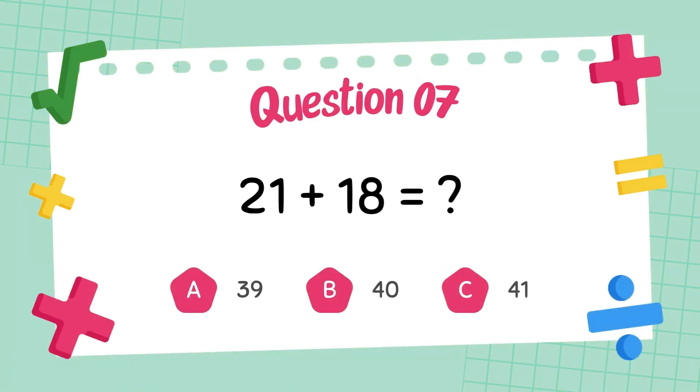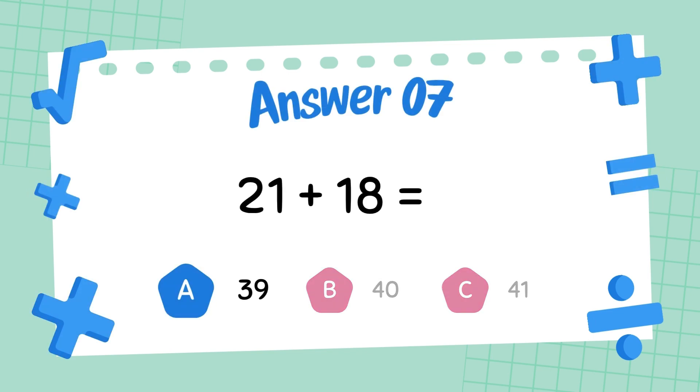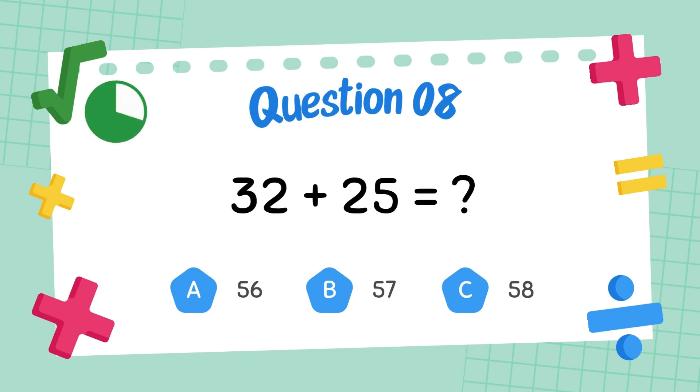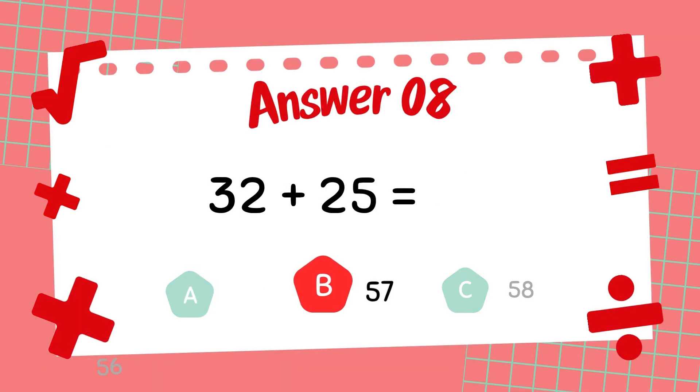What is 21 plus 18? The answer is 13. What is 32 plus 25? The answer is 47.